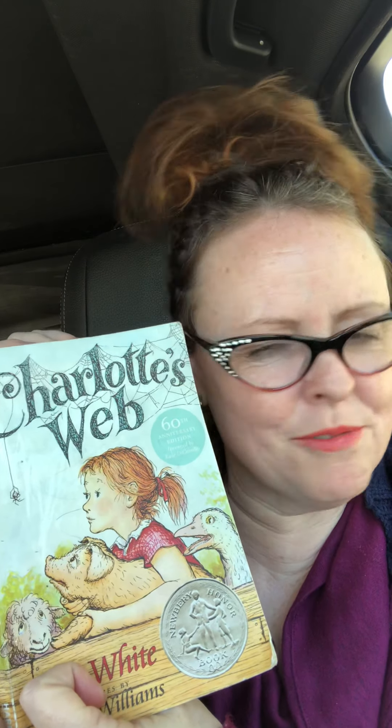Hi and welcome to Read to Me, Mrs. Avigneault. Today I'm continuing with Charlotte's Web by E.B. White, one of the best children's books out there. And today I'm going to be reading Chapter 3, The Escape.